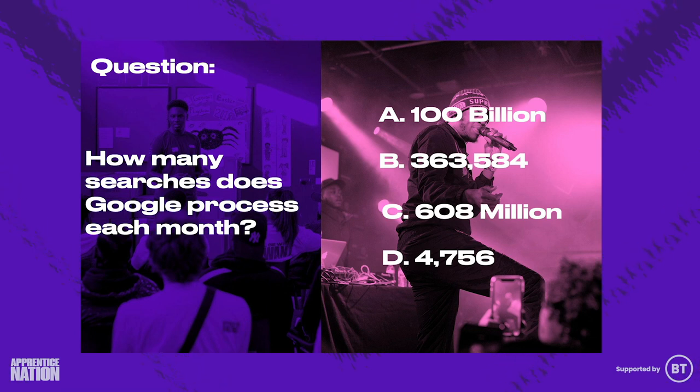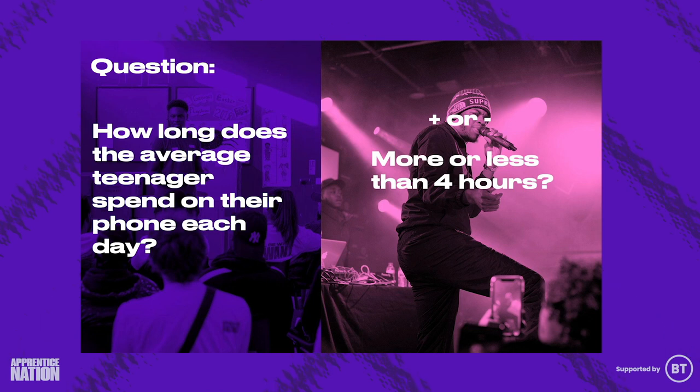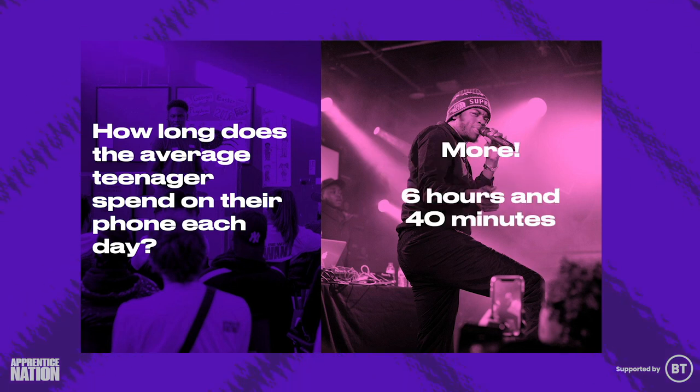Question number two: how many searches do you think Google processes each month? It's 100 billion — that's 40,000 every second. The third question: how long does the average teenager spend on their phone per day? Do you think it's higher or lower than four hours? It's actually six hours and 40 minutes.